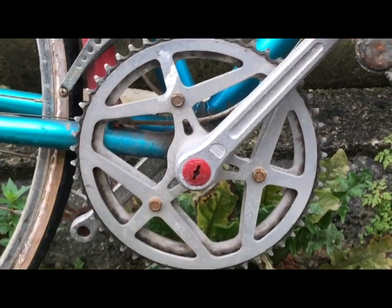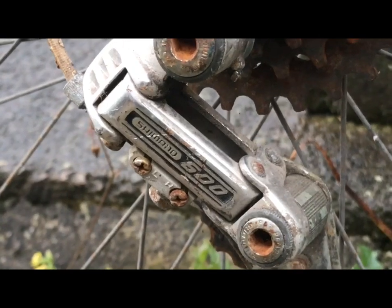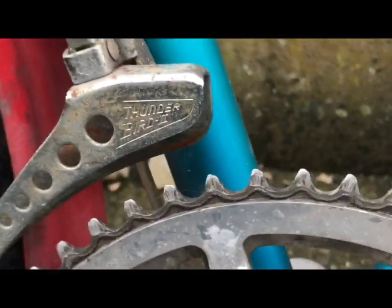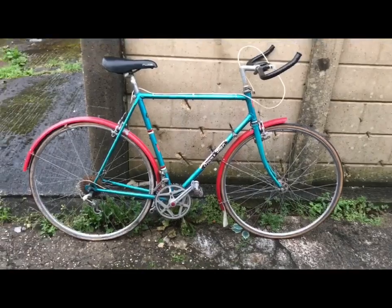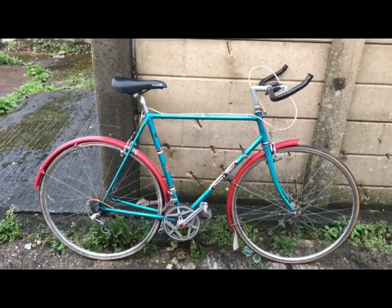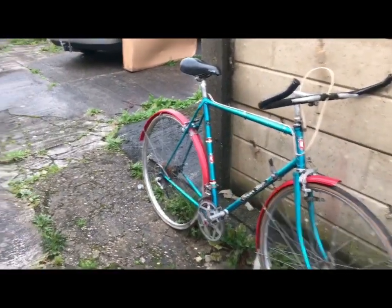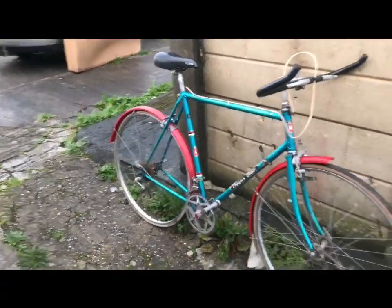The crankset is a Maxi — nothing to do with Maxicar hubs or Maxi hubs from France. The rear mech is an early Shimano 600, and the front mech is a Thunderbird 2. The pedals and everything are just dull and neglected — just the sort of bike for a project. It's going to be nice, out of the ordinary for my usual thing, and it does have 531 main tubes.